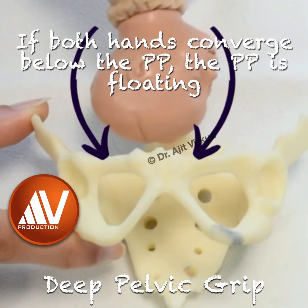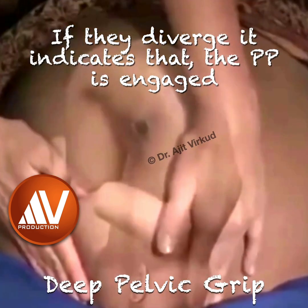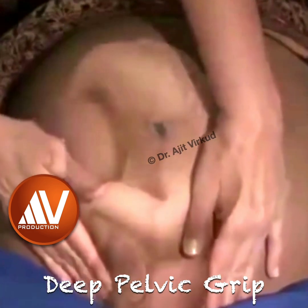If both hands tend to converge below the presenting part when performing the maneuver, it indicates that the presenting part is floating. If they diverge, it indicates that the presenting part is engaged. The side where there is resistance to the descent of the fingers towards the pubis is called the cephalic prominence.